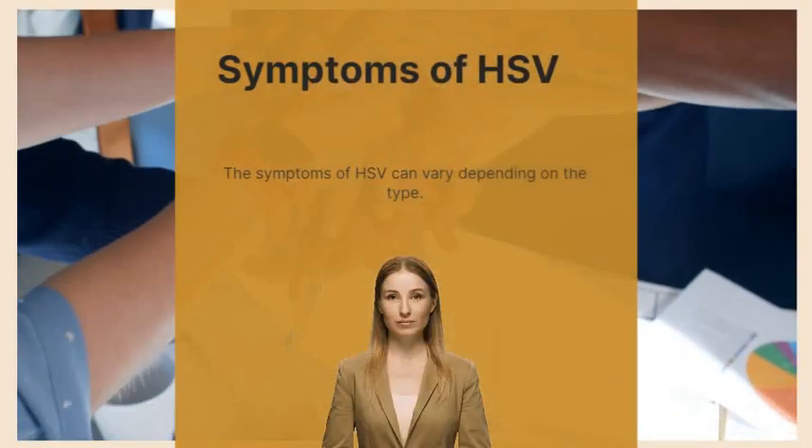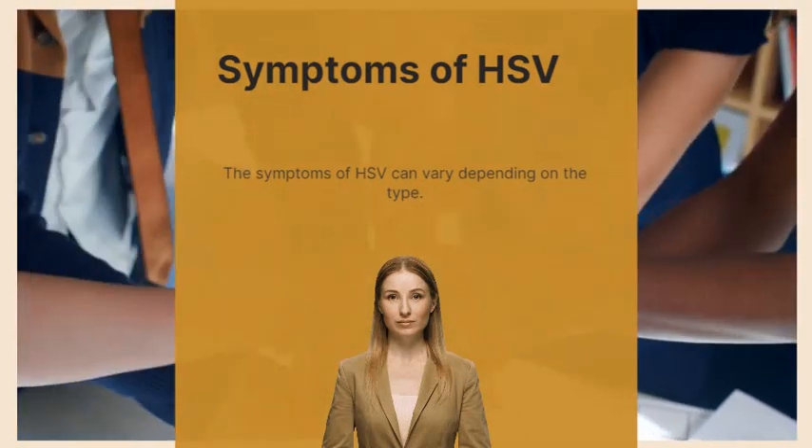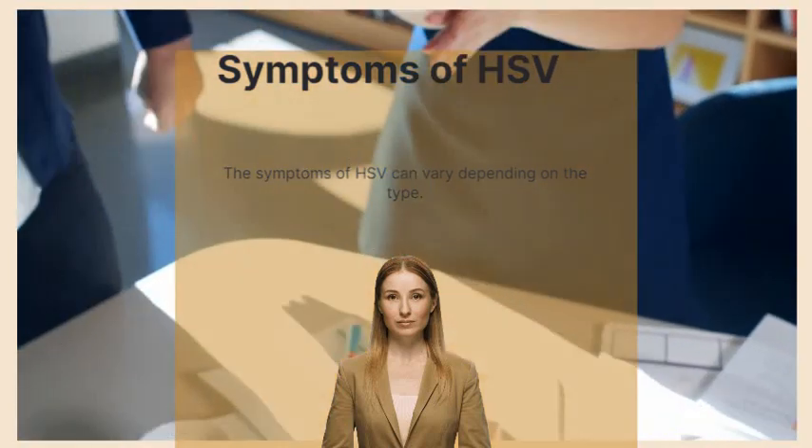The symptoms of HSV can vary depending on the type. With HSV-1, people may experience painful blisters, cold sores, or tingling and burning sensations around the mouth and lips.